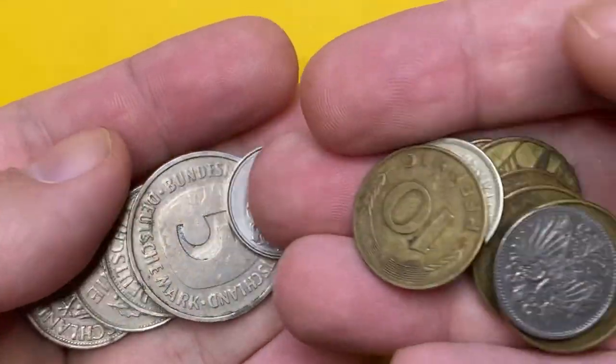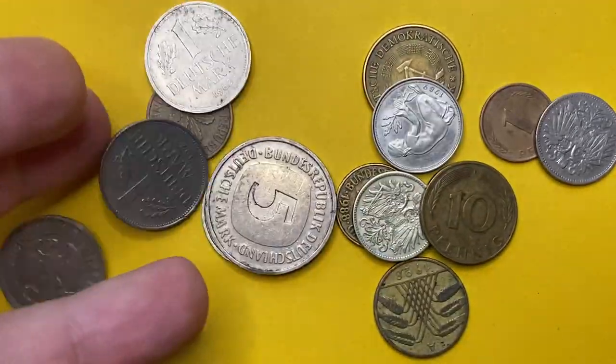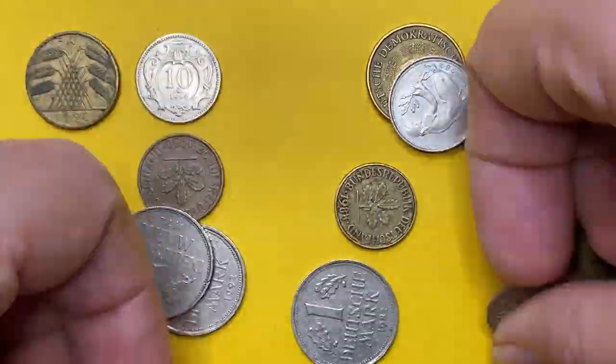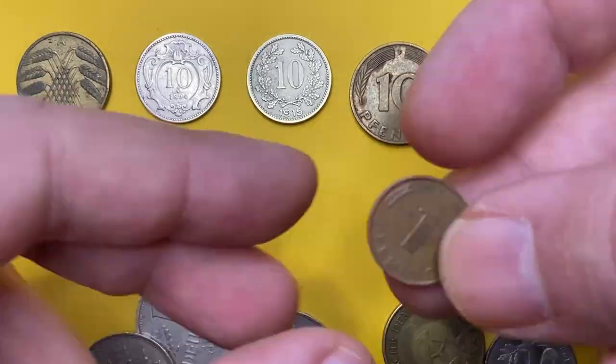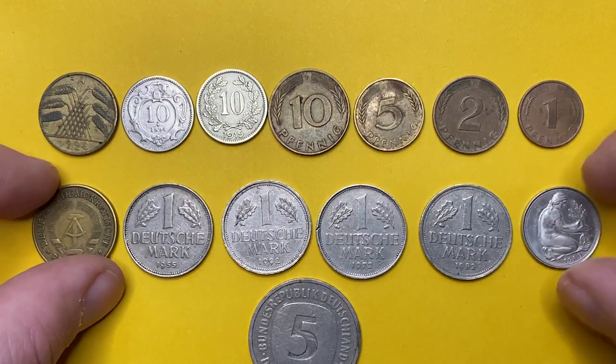Hey everyone, in this episode I'm going to show you our German coins collection. Among them you will see old and relatively modern coins issued within a span of more than 100 years. Hit the subscribe button below this video if you haven't done it yet, and let's get started.